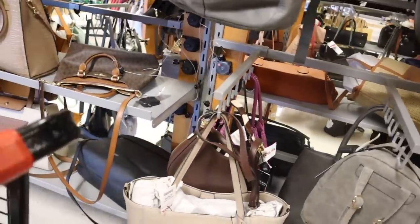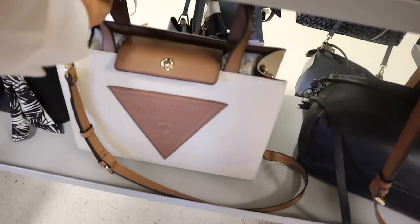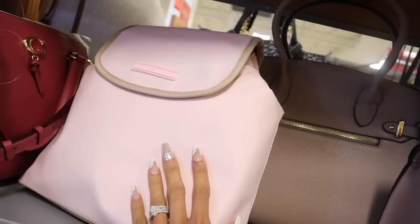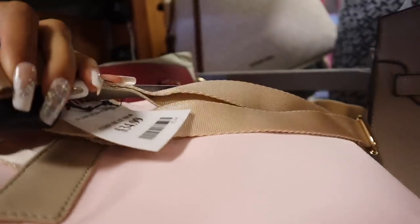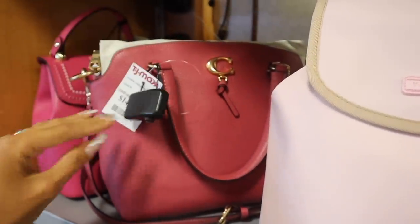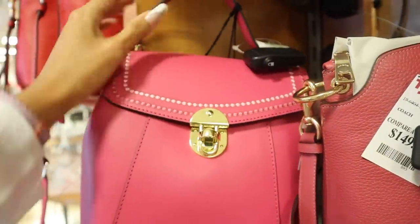Look at this boho Guest purse — it's medium to large, you can fit so much, priced at $40, and it buttons down to secure everything. All the way up here they have Tommy Hilfiger in a light pink color — so cute, priced at $35, originally $109. I love the cream color trim! They also have a plum purple version, and a hot pink purse from another brand for $60.